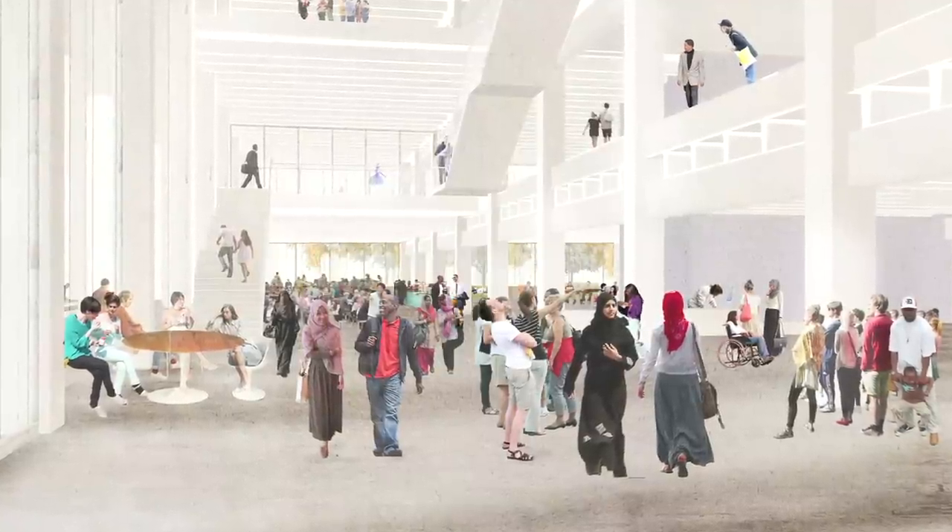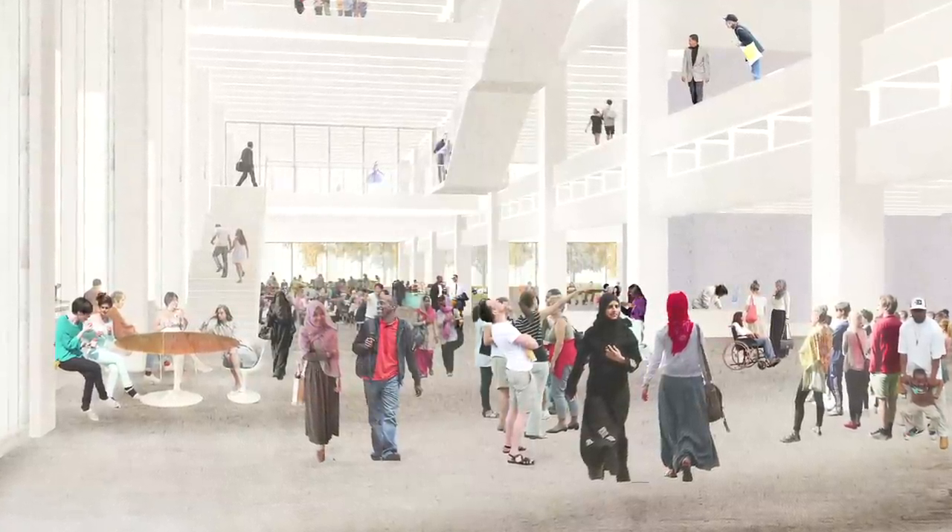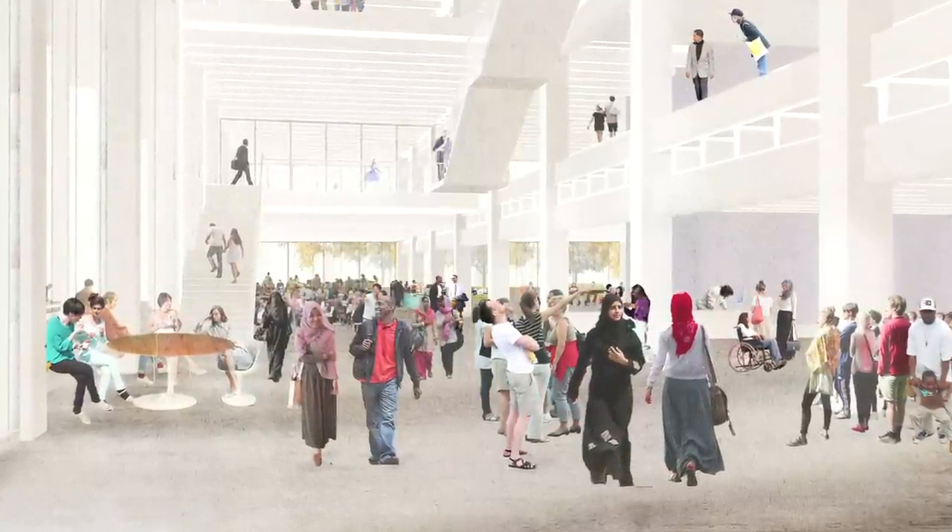You never really get lost in this building — you can always look back and see where you've come from. There is a new auditorium in this building.